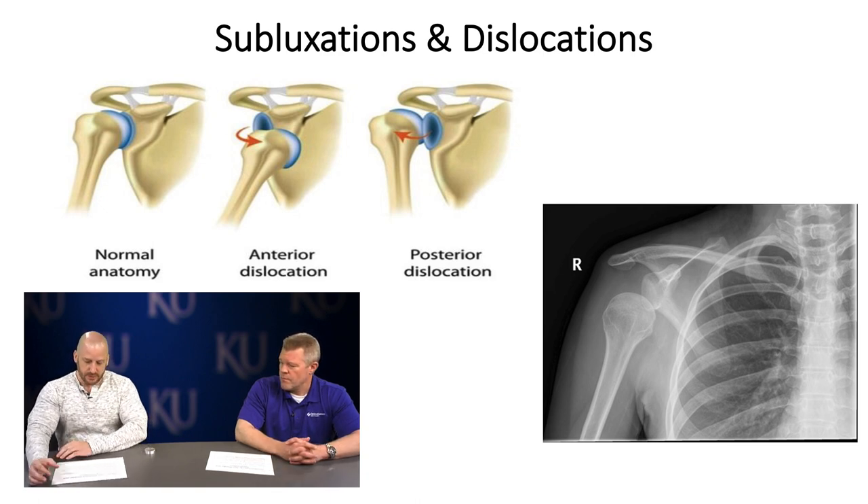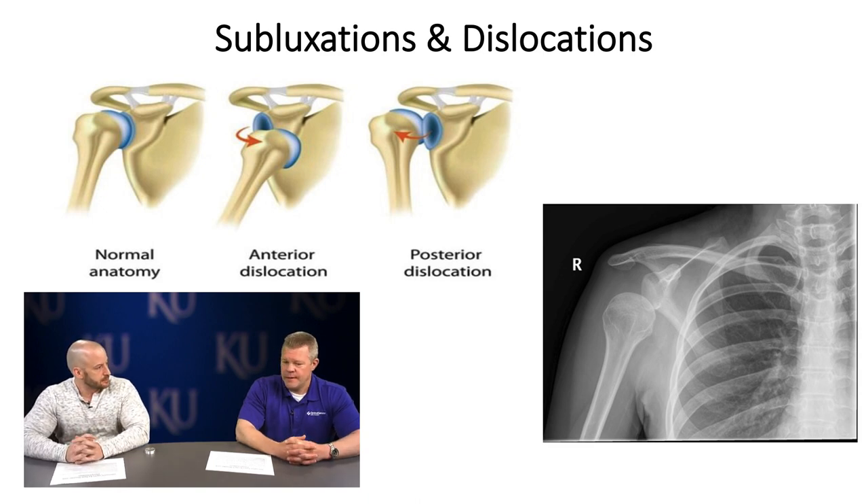What population tends to see these injuries? Dislocations and subluxations are seen more in athletes, specifically contact athletes. The risk of re-dislocation is highest in athletes under the age of 20 — you're looking at up to a 50 to 90% re-dislocation rate in contact sports, particularly in males. That said, it can happen really in anybody.